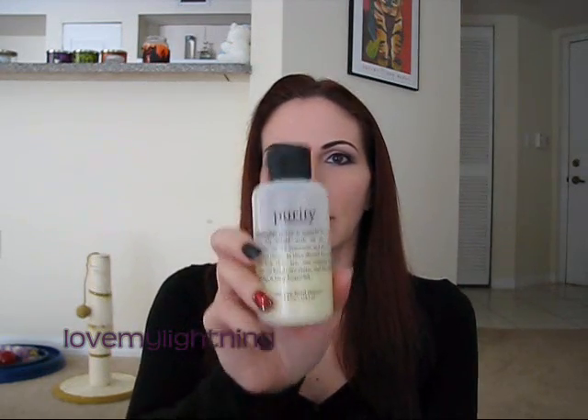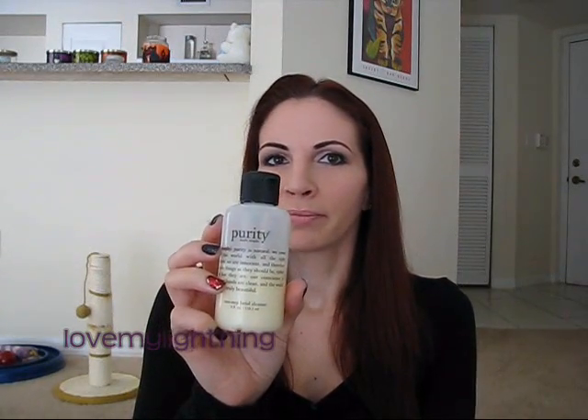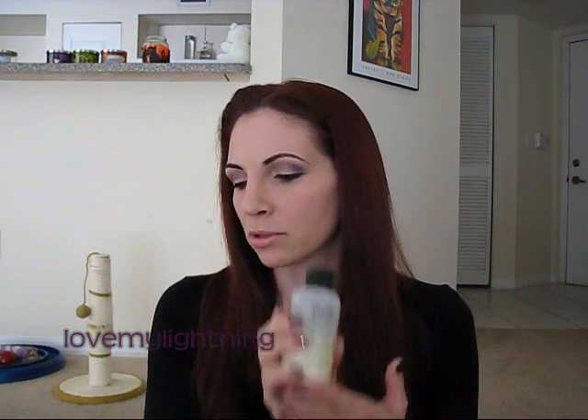This is the Philosophy Purity Made Simple. This is the four-ounce size I keep in the shower, but I have the huge bottle that I just keep refilling this one from. It's a really great gentle cleanser that works for pretty much any skin type — anybody I know that's tried this has liked it. I love this cleanser, it's my absolute favorite and I don't see myself ever changing.